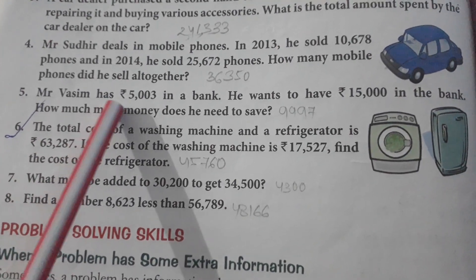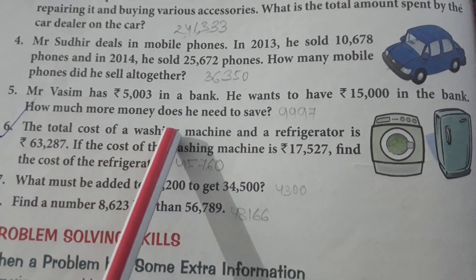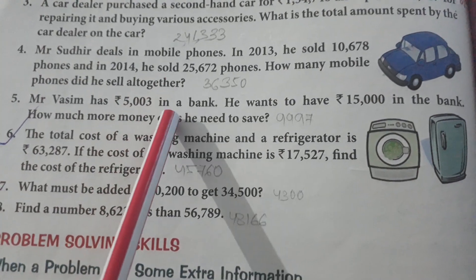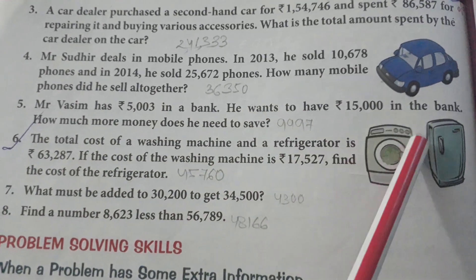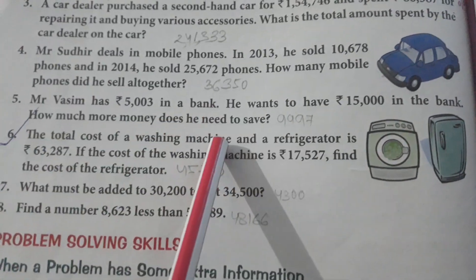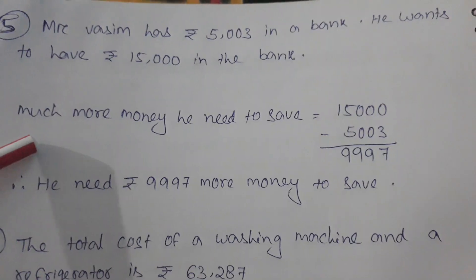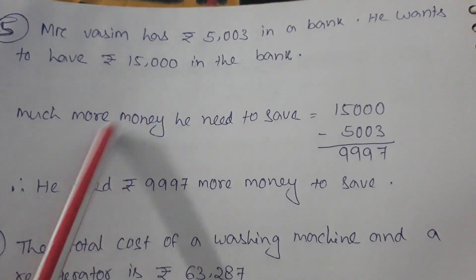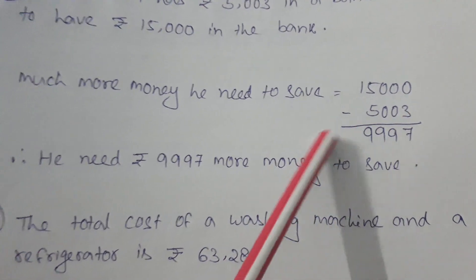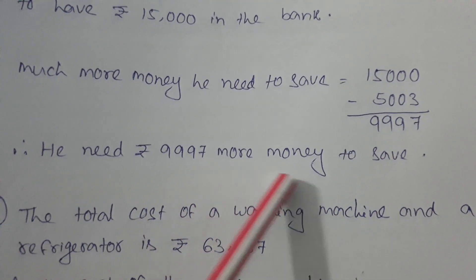Number 5: Mr. Wasim has 5,003 in a bank and he wants to have 15,000 in the bank. How much more money does he need to save? Wasim has 5,003 in the bank and wants 15,000. So we subtract: 15,000 minus 5,003 equals 9,997. He needs 9,997 more to save.